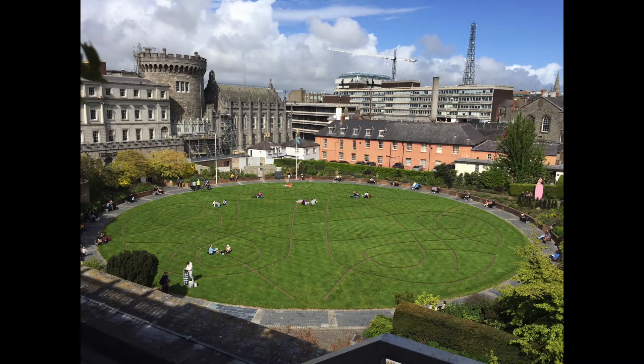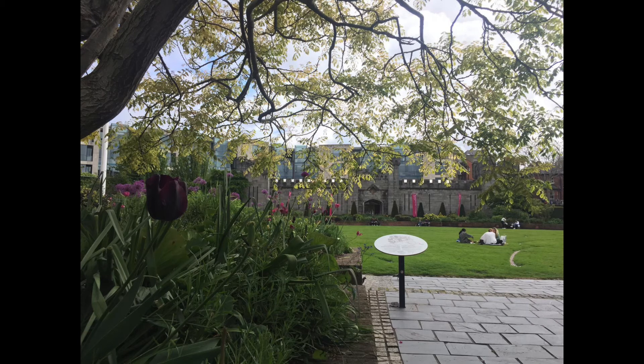The serpent-like patterns on the grass denote the site of the Dubh Linn, which translates into English as the Black Pool, a body of water formed by the Liffey and the Poddle, which was once found here. This is where the city of Dublin gets its name today.